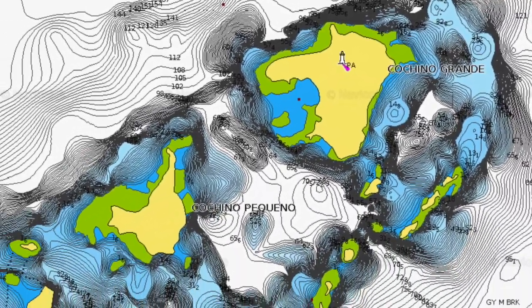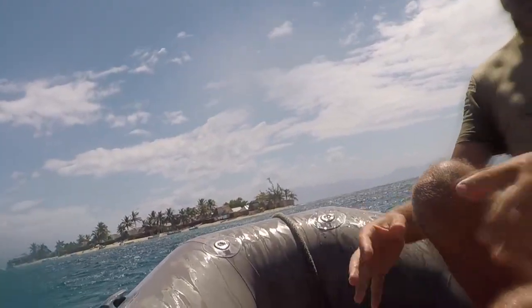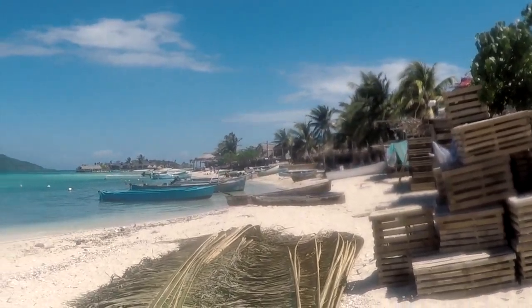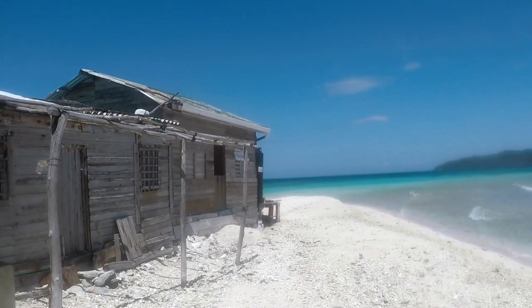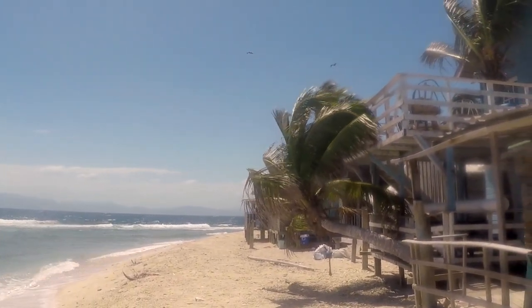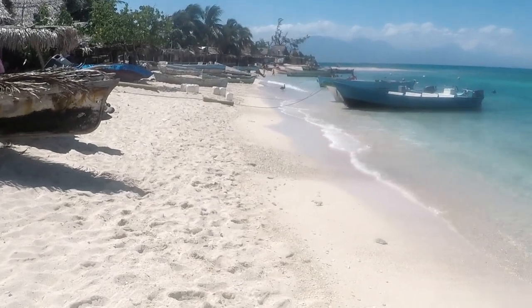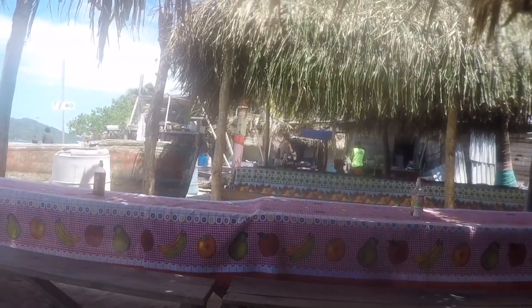Cayo Cochinos is an island group of 13 small islands. Now we are heading to an island which is a community of Garifuna fishermen. This is a nice island — it's a little bit like the San Blas, only without the tourists. Because all the Garifuna people live on this island, it is a very busy island but ideal for having a good lunch.